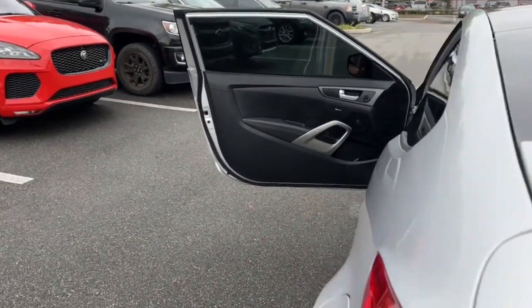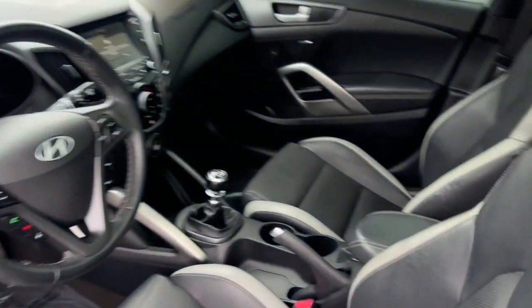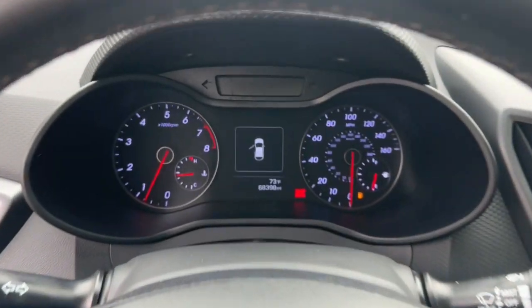Its bold three-door hatchback design coupled with aggressive power, agile handling, finely tuned suspension, and standard touchscreen infotainment bring a fresh sense of excitement to every drive. The following are some of this vehicle's highlighted options: keyless entry.